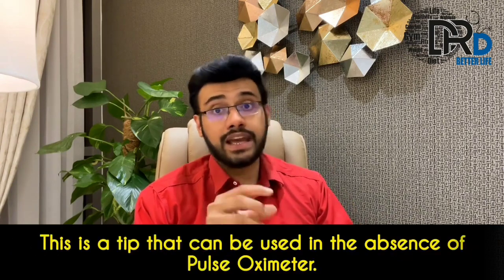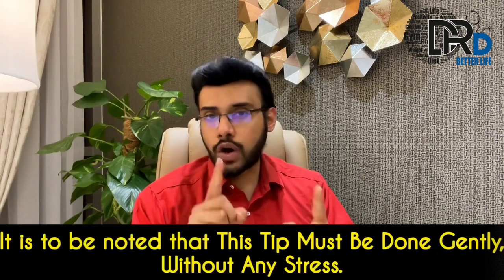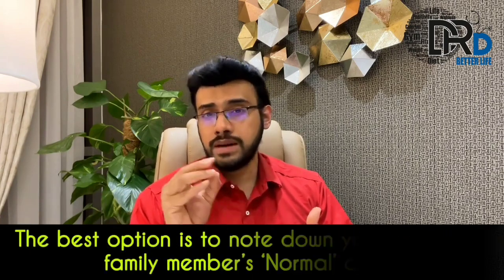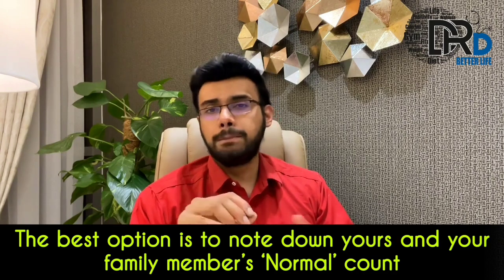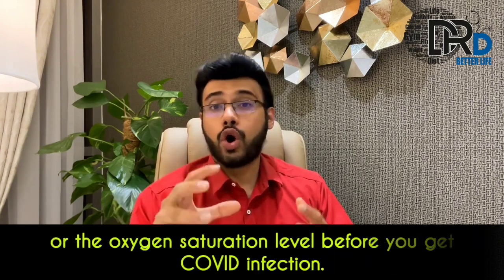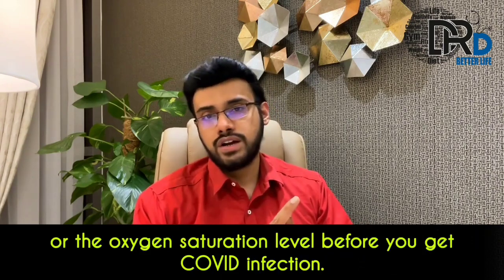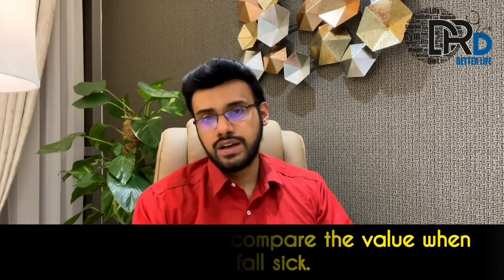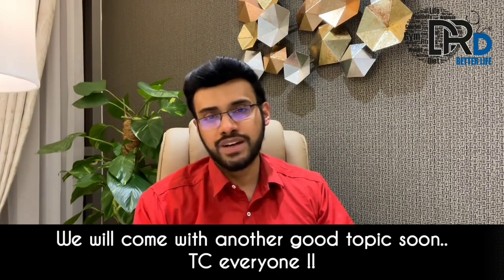This is a tip that can be used in the absence of a pulse oximeter, and it must be done without any stress. The best option is to note down your and your family members' normal count or oxygen saturation level before getting a COVID infection, so you can compare the value when you fall sick. Share this very important information with others and save lives. We will come with another good topic soon. Take care, everyone.